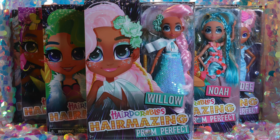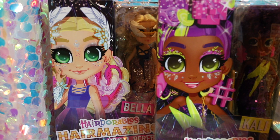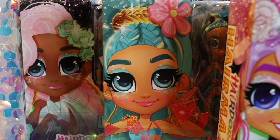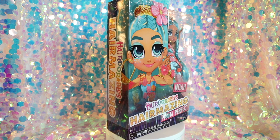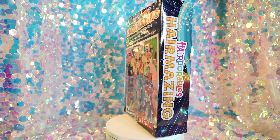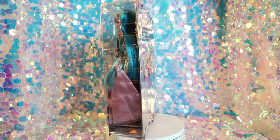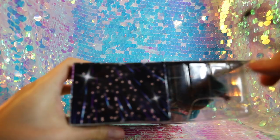Jumping straight into the packaging, each doll is fully visible in her large window display box alongside beautiful stylized artwork of the character on the left side. We can see the Prom Perfect logo at the bottom. The back of the box shows artwork of all six characters in the core set and a blurb about the Prom Perfect line: 'The Hairmazing Squad is back and serving up Prom Hair Dome Care in glam gowns and over-the-top accessories.' These dolls stand at just over 12 inches tall and are not recommended for children under the age of three. As with most Hairdorables dolls, Prom Perfect come with mystery compartment features to make the unboxing process a little more exciting.